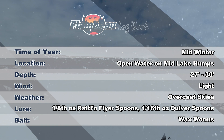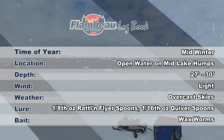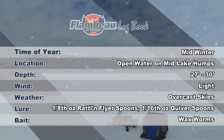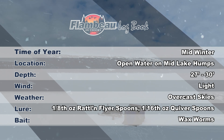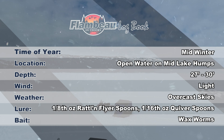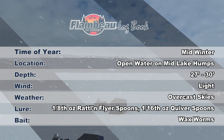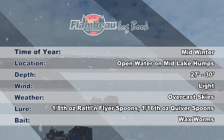It's midwinter and the fish have moved from the early season haunts near weeds to open water and deeper structures. Mid-lake humps are today's target in 27 to 30 feet of water. Today's weather is mild with temps in the mid-20s and overcast skies with light south winds. Big baits are the key — 1/8 ounce Rattlin' Flyer Spoons and 1/16 ounce Quiver Spoons tipped with waxworms are putting today's big perch topside.